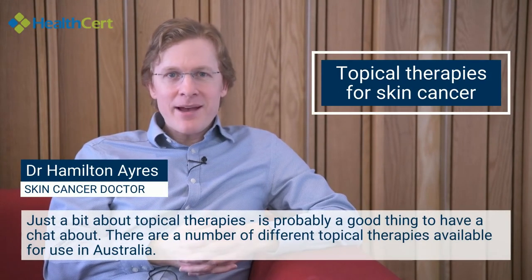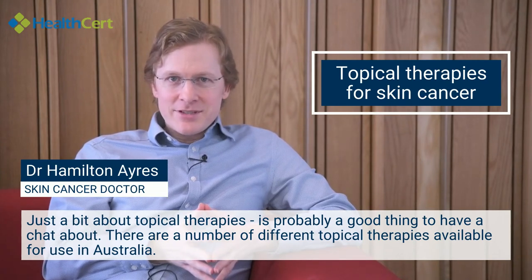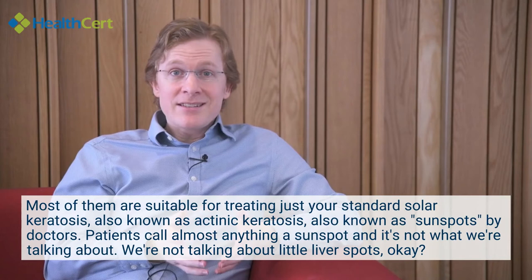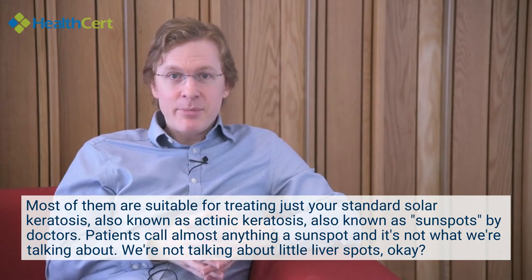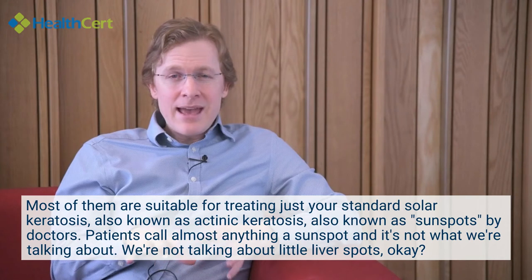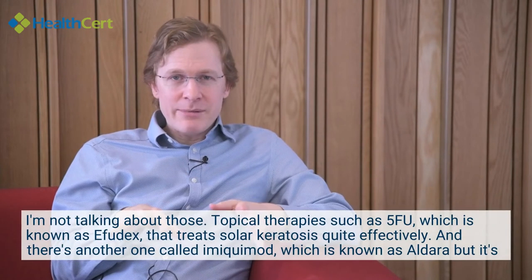Just a bit about topical therapies is probably a good thing to have a chat about. There are a number of different topical therapies available for use in Australia. Most of them are suitable for treating just your standard solar keratosis, also known as actinic keratosis, also known as sunspots by doctors. Patients call almost anything a sunspot — we're not talking about little liver spots.